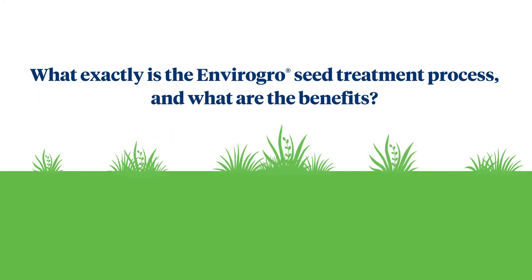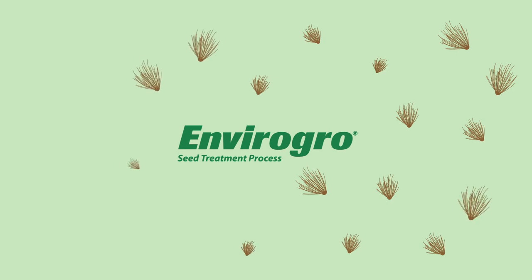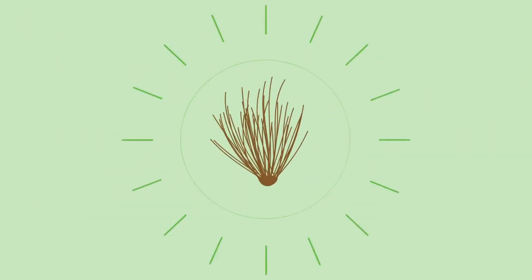So what exactly is the EnviroGrow seed treatment process and what are the benefits? EnviroGrow is a seed treatment process that can remove the common problems associated with bare seed. Seed is processed and cleaned, improving purity and bare seed count. It then has an insecticide, GATCHO, applied before being coated with polymers and talc, giving each seedling a better chance to survive, thus reducing the risk of establishment failure.